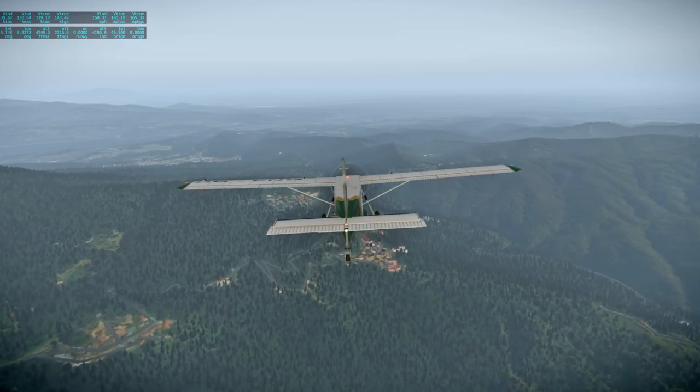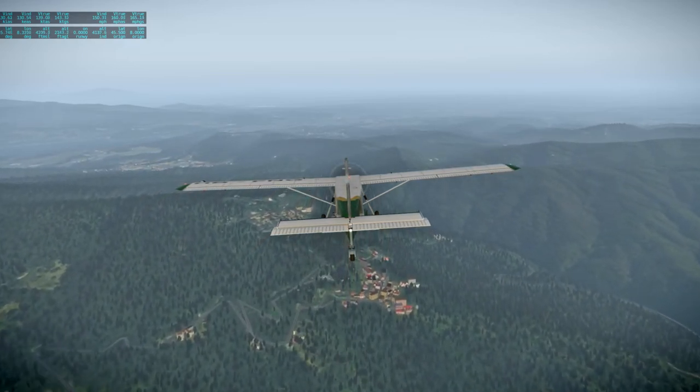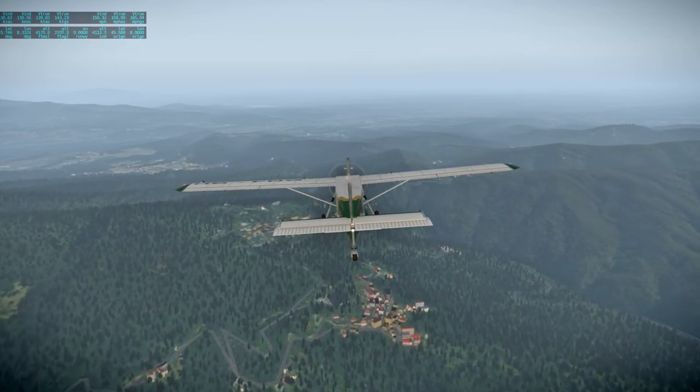We start to see the outskirts of Milan — well, not really the outskirts, the suburbs. Only at 4,000 feet now.